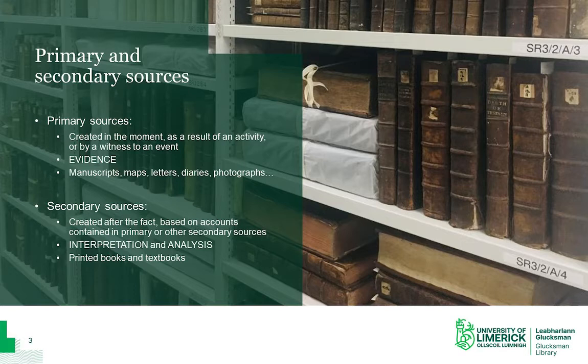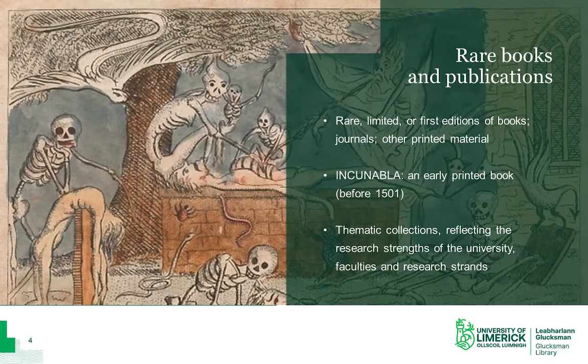In contrast, secondary sources are created after the fact and they're based on the accounts held either in primary sources or in other secondary sources. This means that these sources represent an interpretation or an analysis of an original source, and examples of these would be printed books, textbooks, reference books and bibliographies. Examples of secondary sources in our collections include rare, limited or first editions of books, locally printed journals and other rare printed material.